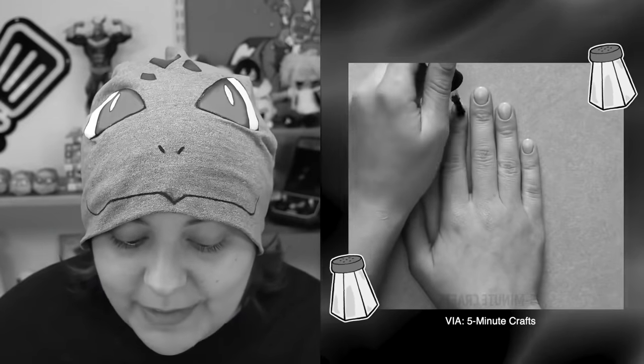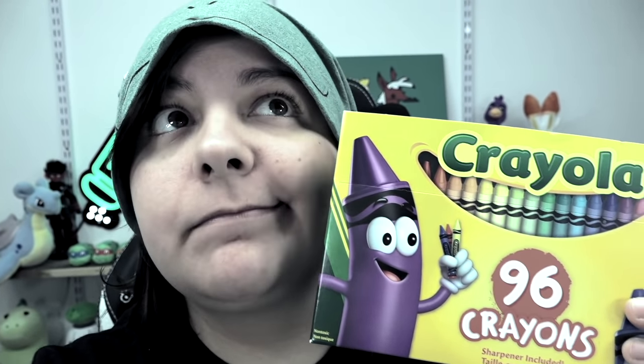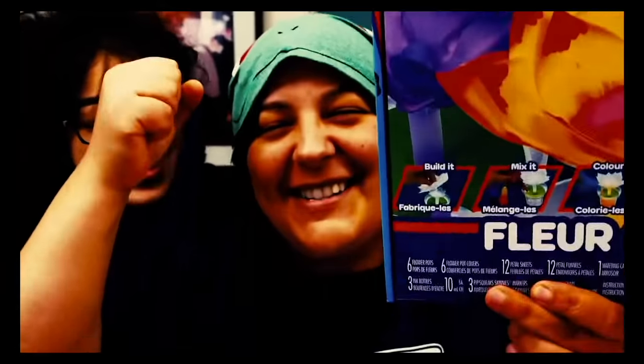Hey grains, and welcome to another debunking Crayola hacks video. The last time I did this, we looked at 5 Minute Crafts and the different kinds of Crayola hacks they did, and some of them were absolutely bogus. I'll link that video down below. I basically have a love, not-so-love relationship with Crayola — I absolutely love the brand as a nostalgic childhood memory, but many times I don't agree with their quality. But today we're not focusing on Crayola itself, but what others claim it can do.